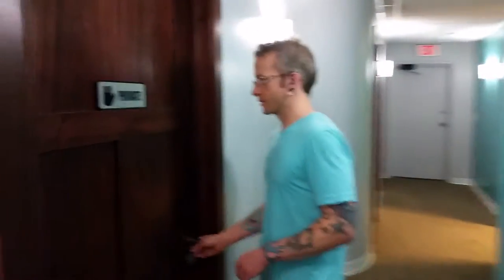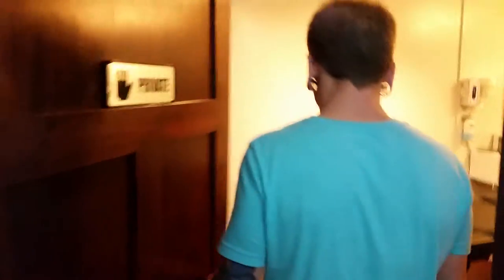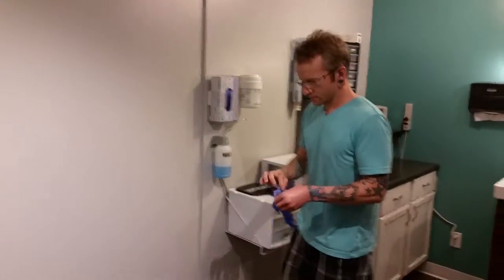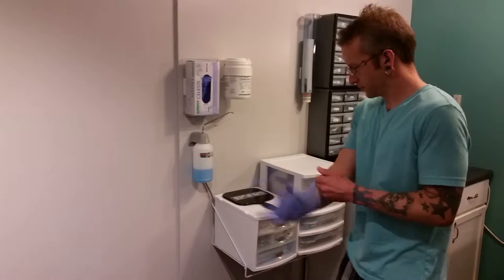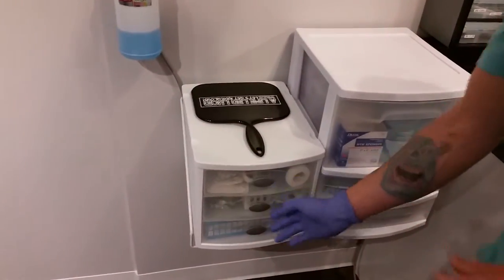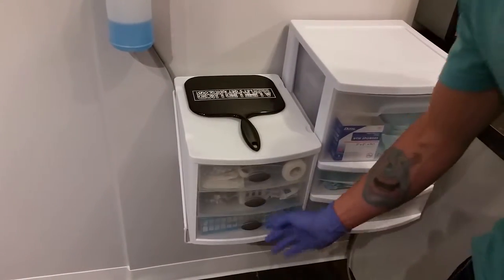So here would be my piercing room. Got some client seating. And here I've got back stock surgery lube, disposable clamps, iodine prep, stuff like that.